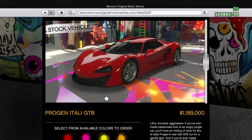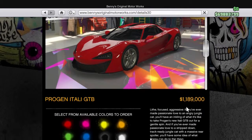It's in Benny's if you want to get it in GTA 5 today. Let's go to Benny's and it should be here — the new car just came out.